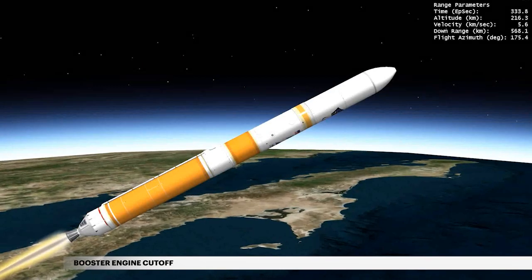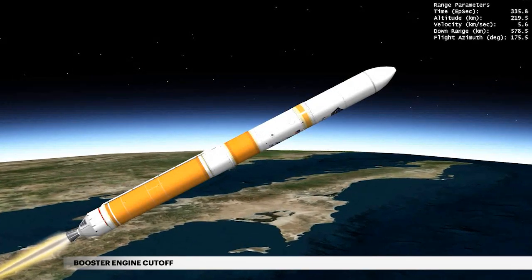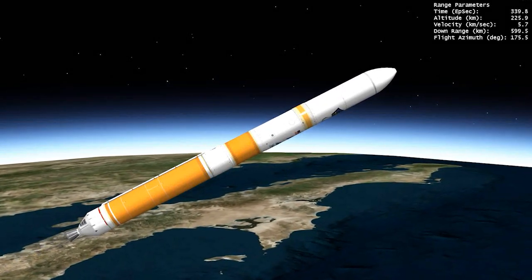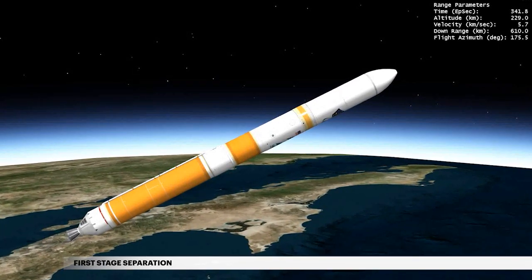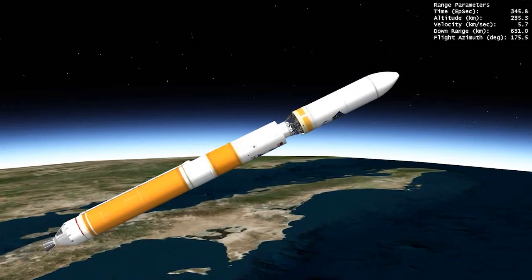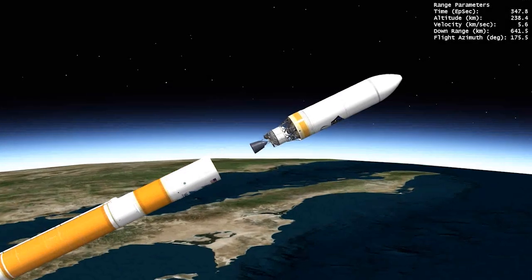At 5 minutes 37 seconds, propellant levels deplete and the main engine shuts down. Seven seconds later, the Delta IV separation system activates to release the first stage. The vehicle now weighs approximately 7% of what it did at liftoff.